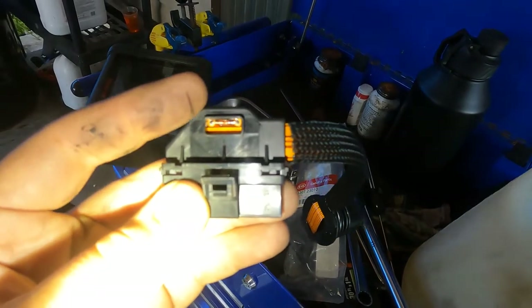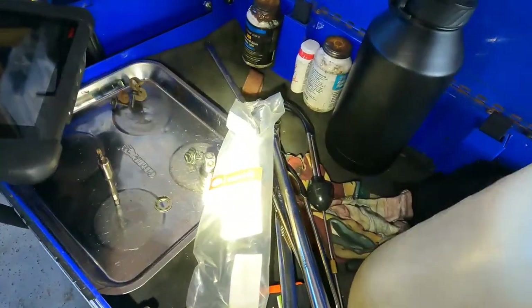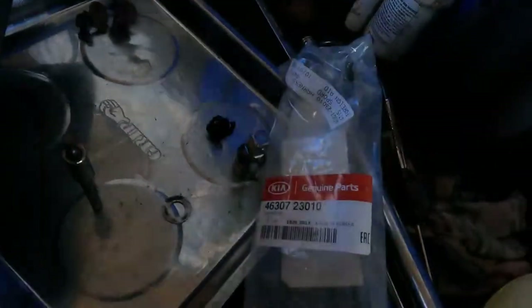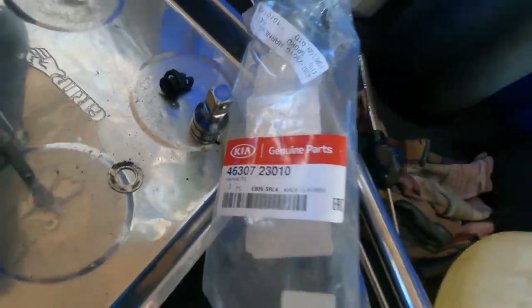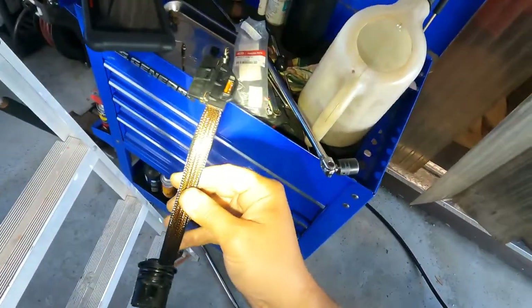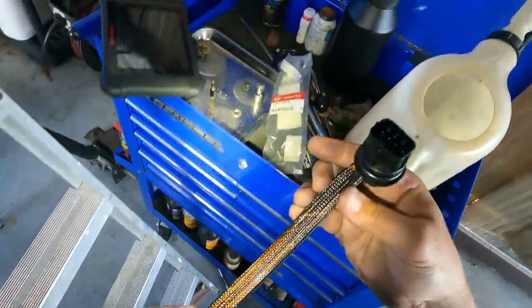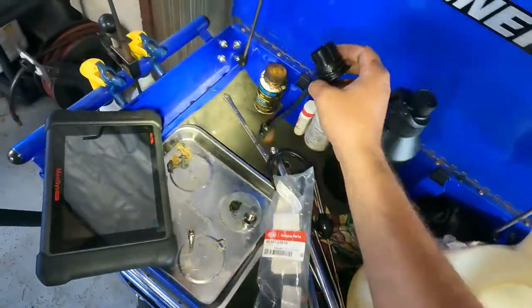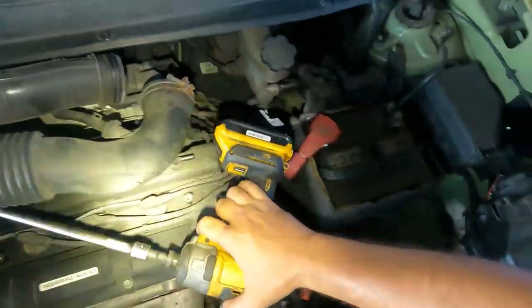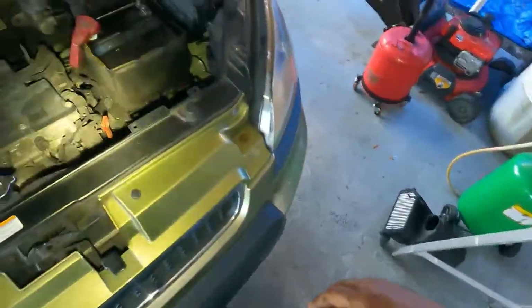The temperature sensor is built right into the connector — which is kind of silly in my opinion, because they could have easily made a sensor that just plugs in and out of the transmission casing. The parts associate even mentioned they only used this design for a couple of years and then did away with it — probably for that reason.